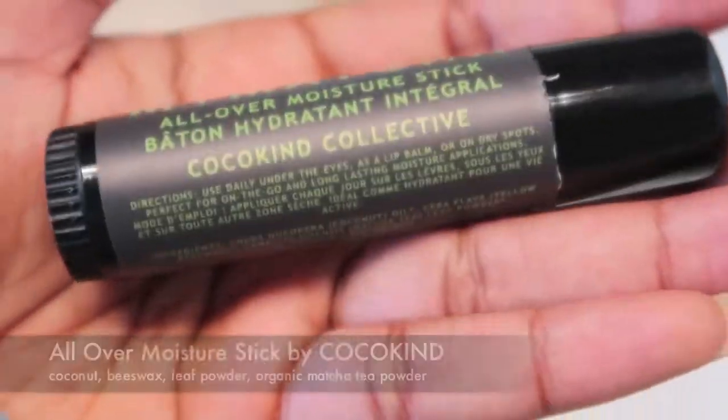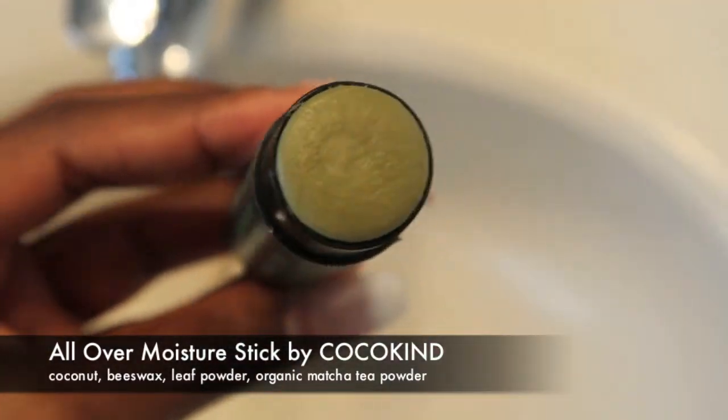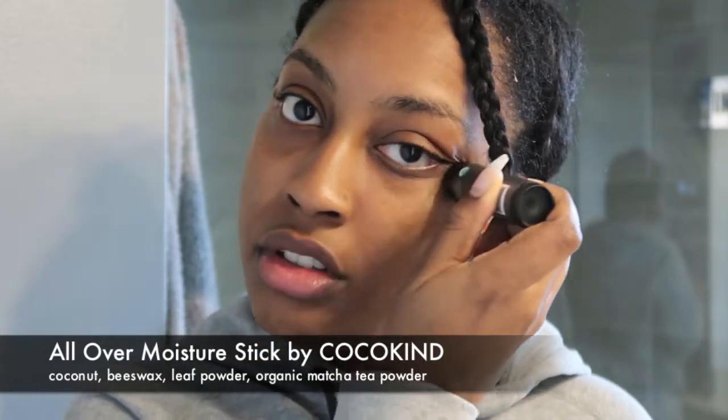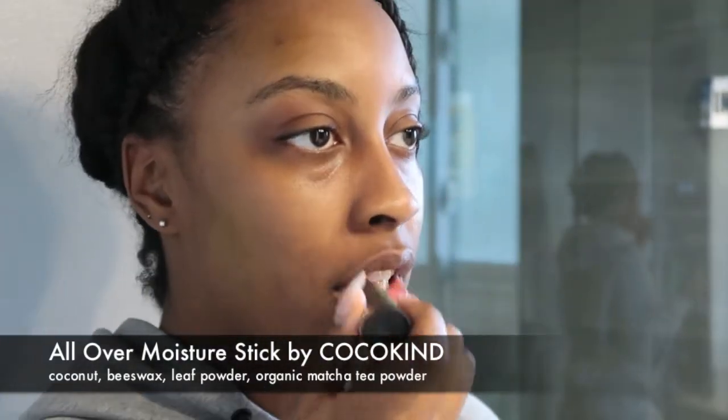What I loved about this stick is how versatile it is. As you can see in this clip, I applied it underneath my eyes, on my lips, and all over my face. You don't need to wash it off, but it does apply very thick, so be cautious not to put on too much. I'm in love with this one — it's probably in my top five.